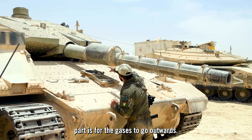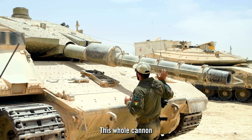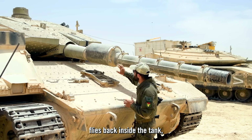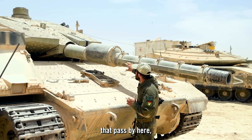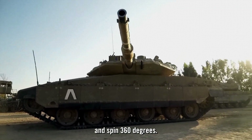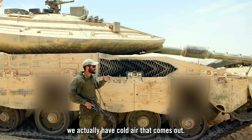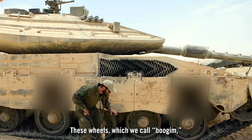This is the 120-millimeter cannon attached to the turret. The wider part allows gases to exit when you shoot — there's a big recoil and the whole cannon flies back inside the tank with a lot of gases passing through. It can move up and down and spin 360 degrees.